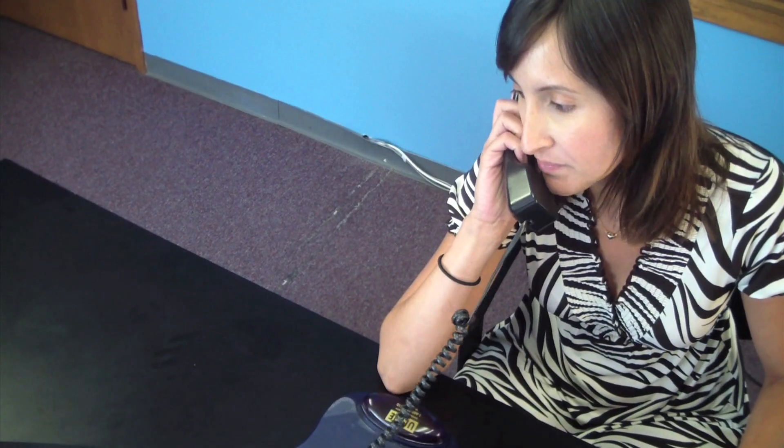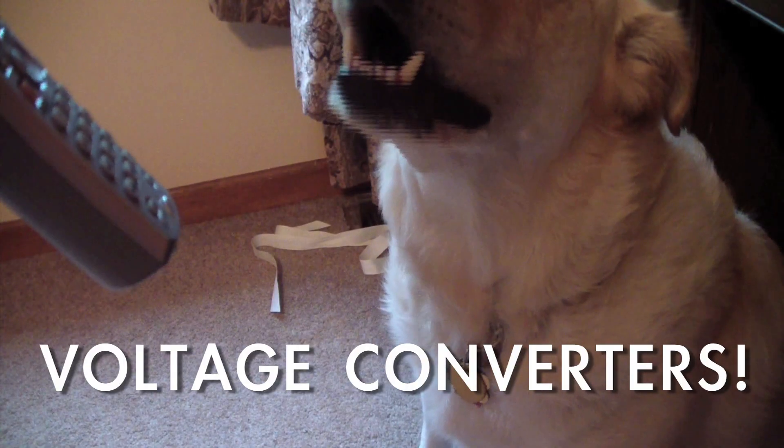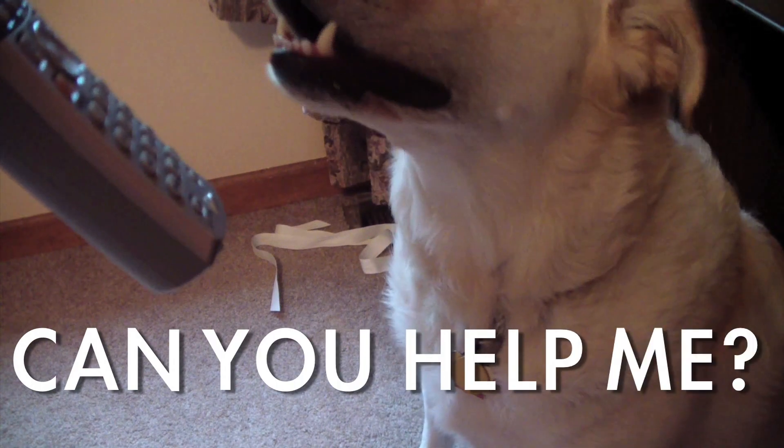One, two, and twenty volts, how can I help you? Yes, that's what we do.